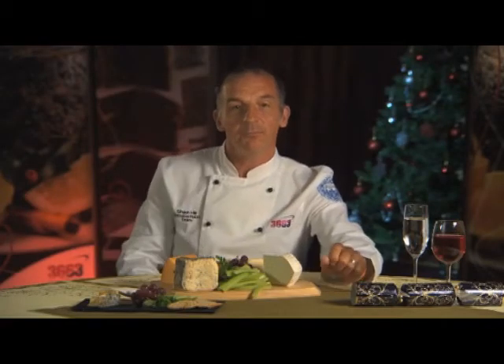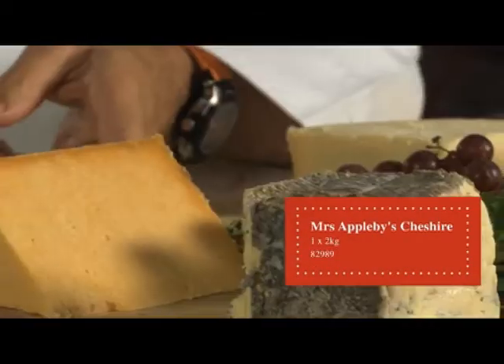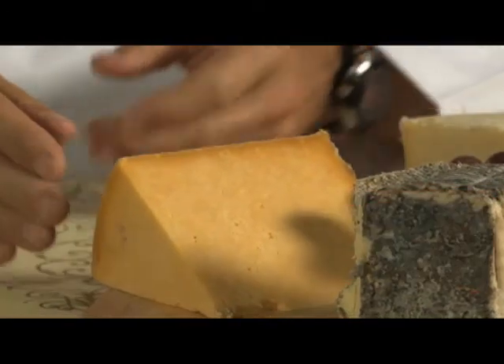Finally we have Mrs Appleby's Cheshire. This sits really well alongside the Lancashire, so you've got a provenance going along there with the counties. You'll find these cheeses available in the fine food section of the price list, and they serve exceptionally well with a range of chutneys and relishes.